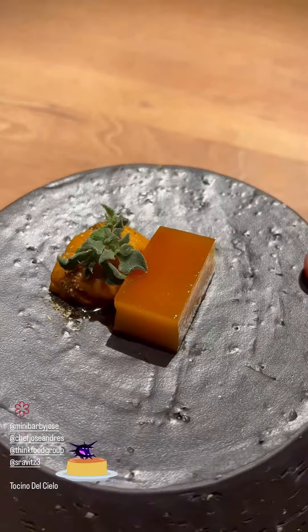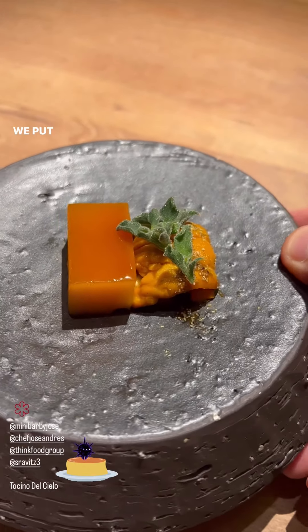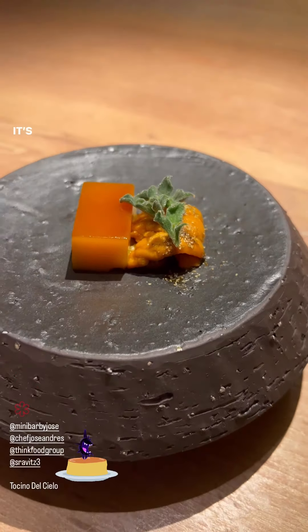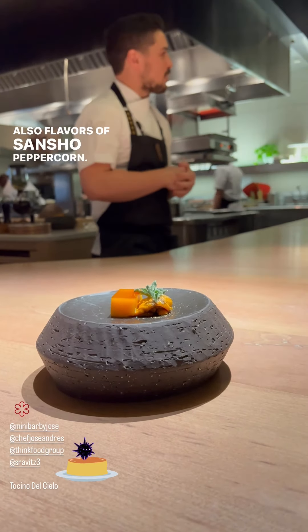Cositol del cielo — it's a style of flan from southern Spain. It translates to 'heavily bacon or pork from the sky.' This is not fat; it is in fact a clod. We put uni from the sea on it, not pork from the sky. It's uni from Hokkaido, Japan, also with flavors of sancho peppercorn and peachy bear.